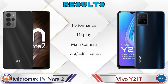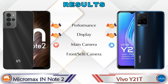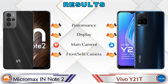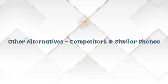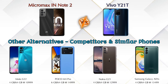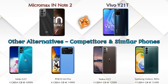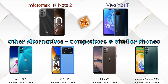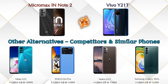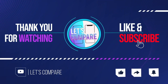For the final result: in performance both phones are the same; in display both phones are the same; in main camera the Y21T is ahead; in front selfie camera both phones are the same. For other competitors at the same price: Moto G22 4G, Poco M4 Pro, Nokia G21, and Samsung Galaxy A03s — details about all competitor phones are available in the description. If you like our video, please like and subscribe. Thanks for watching.